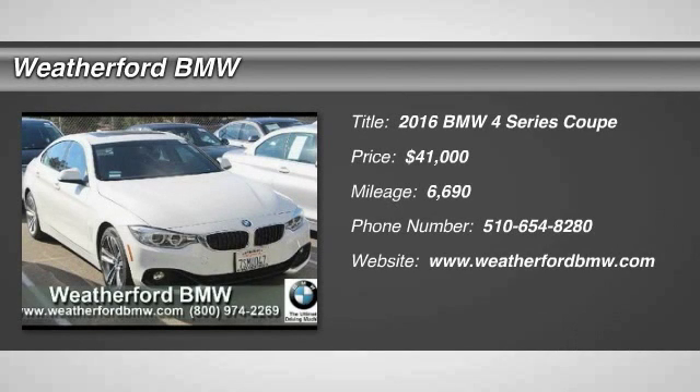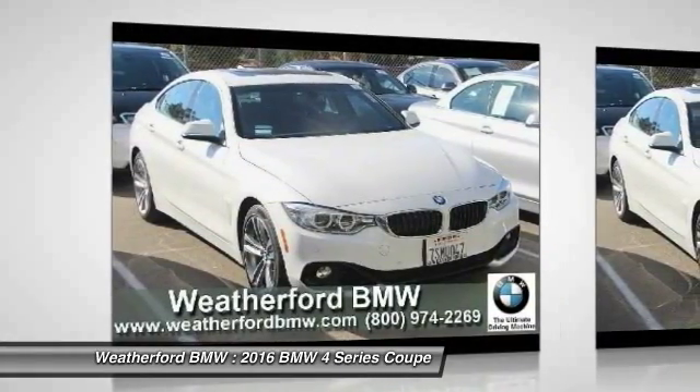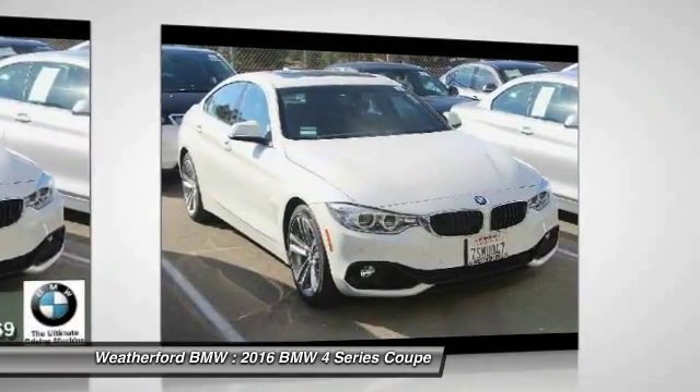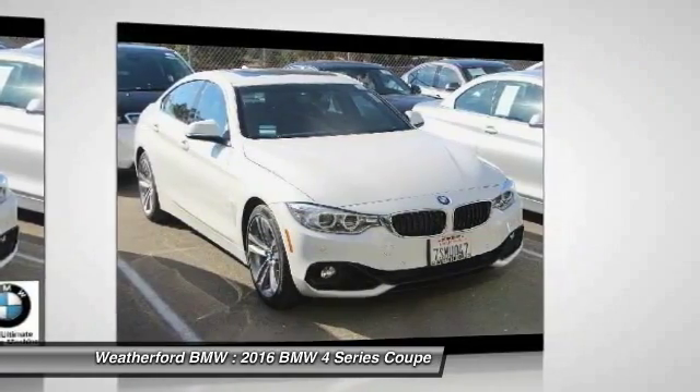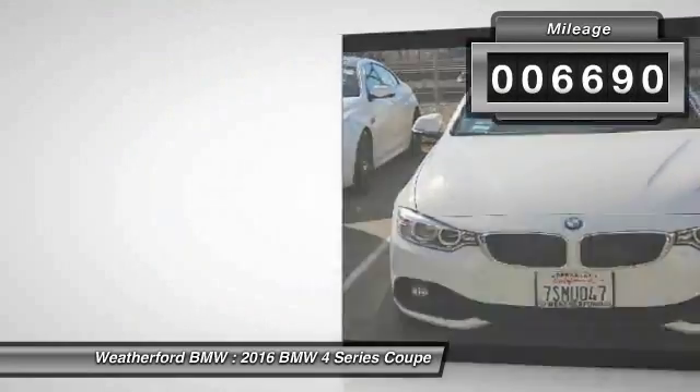2016 BMW 4 Series. The BMW 4 Series is a powerful machine which comes with impressive handling, upscale interiors, and it delivers on BMW's ultimate driving machine and is priced below $45,000. This vehicle has less than 7,000 miles.